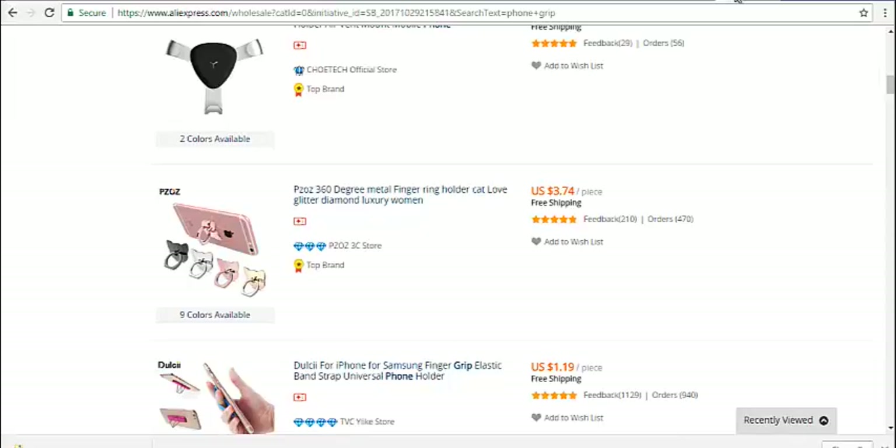There are literally hundreds, if not thousands, of unique items here on AliExpress that you could find and try to market online.